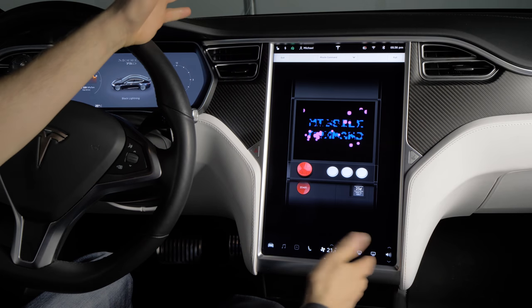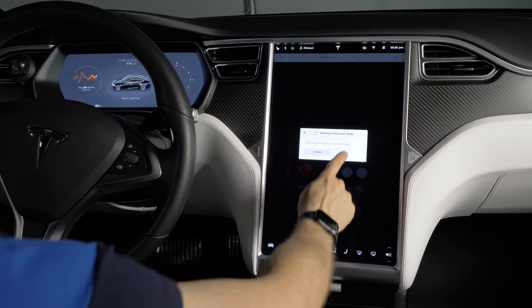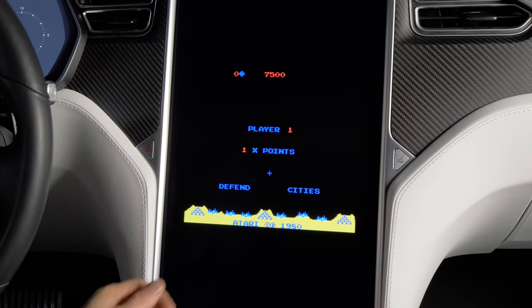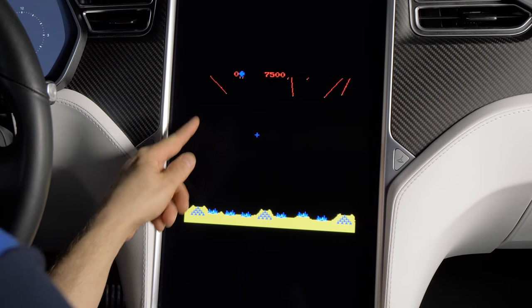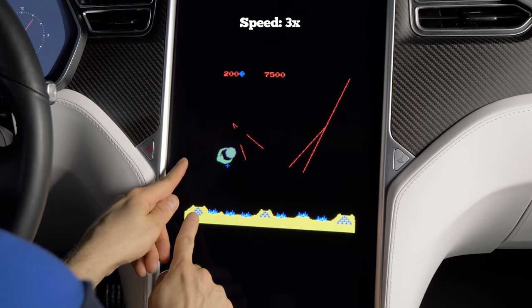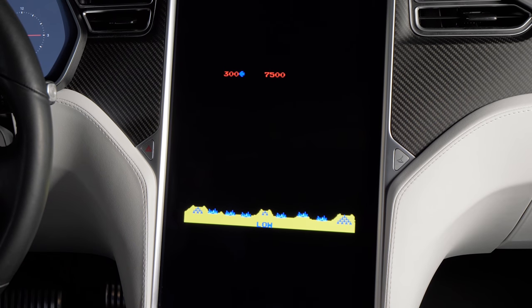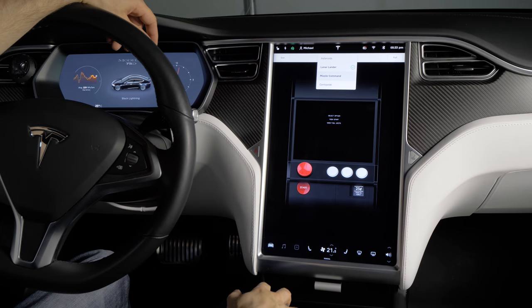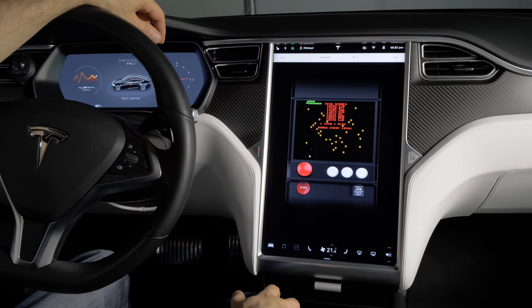All right, let's try Missile Command here — we'll make it full screen. Control your cursor here, and there doesn't seem to be sound for this one. So there you have the new Tesla-tari feature. I find the other two games a bit hard to control, but it's still pretty cool. What other car companies are doing this sort of thing with their infotainment system?